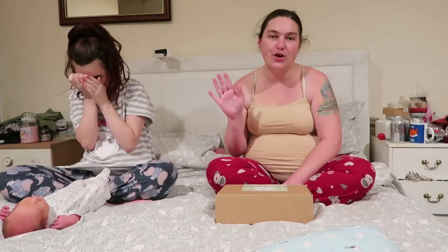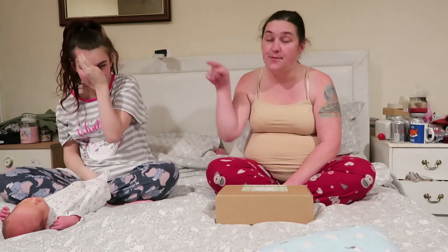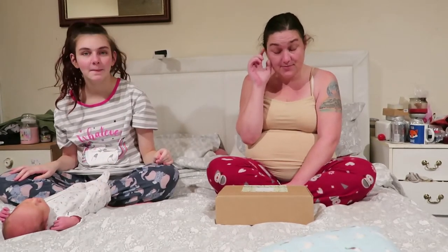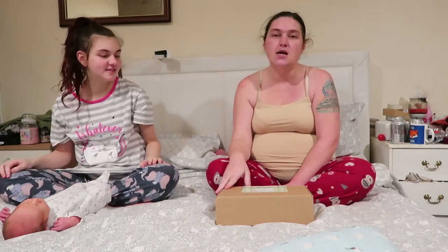Hi guys, welcome to the channel, welcome to Vlogmas! I know we haven't been great at Vlogmas — we are really rubbish. Excuse the squeaky sounds, somebody's having a squeeze and it's not Olivia having a poop. We're just doing it when we can, so it is what it is.